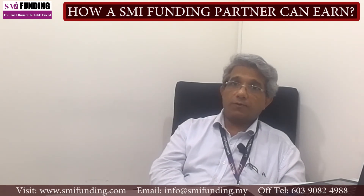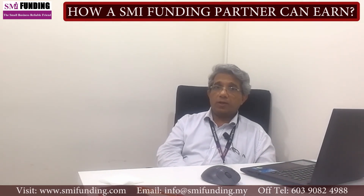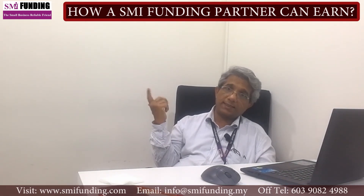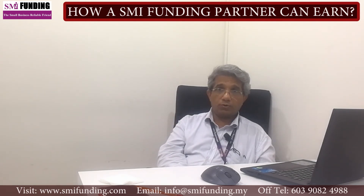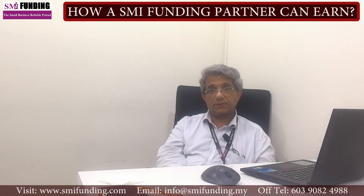We've finished our introduction to the partnership program. Now let's go to the first lesson and register yourself to get your promo code at the SMI referral system. Thank you and good luck.